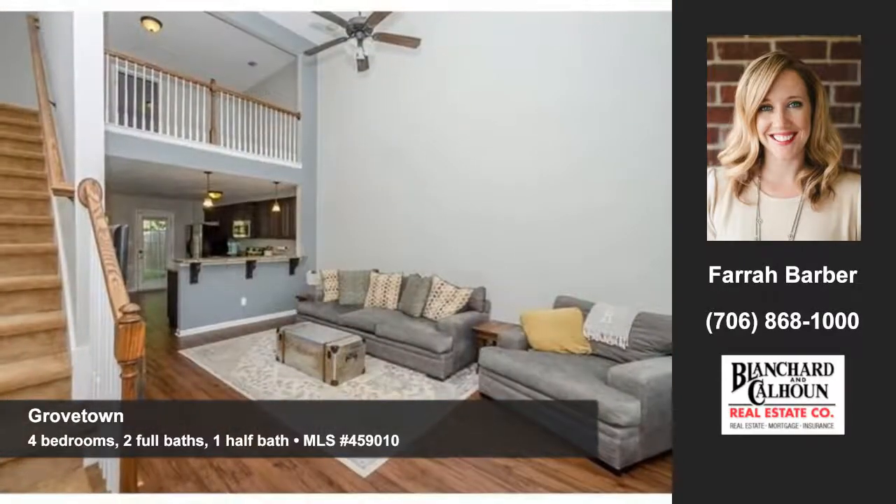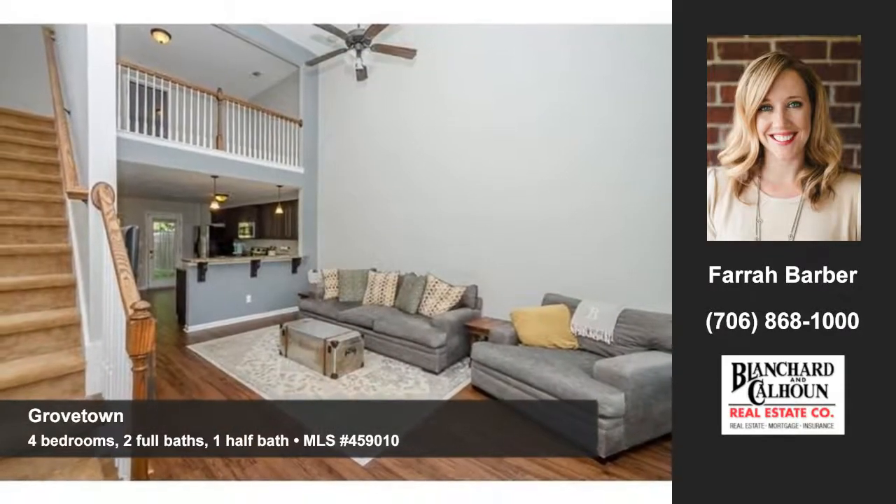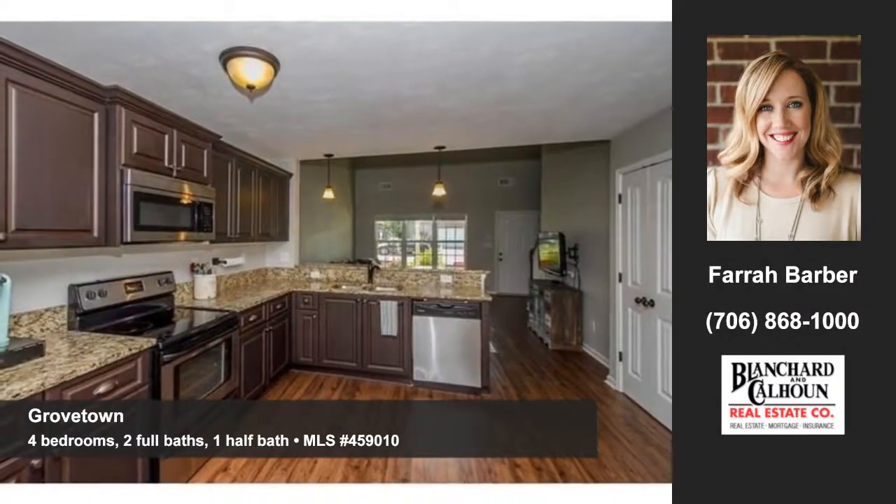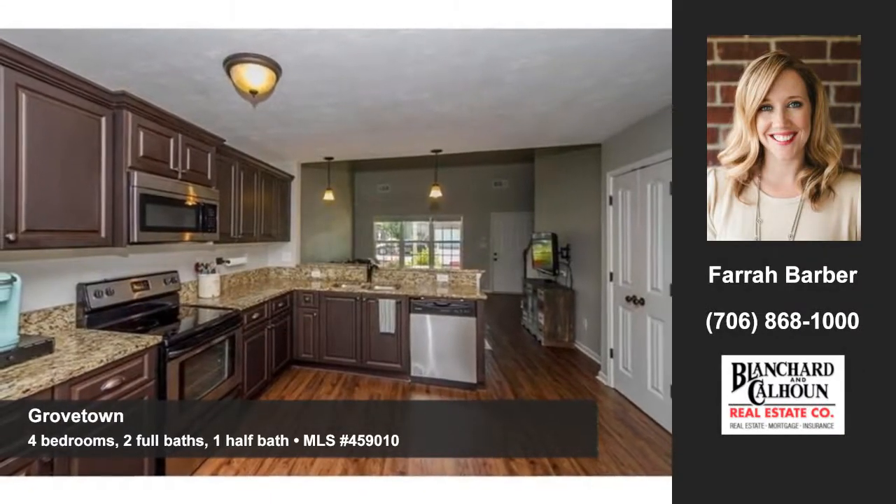Enter to find a lovely open floor plan. The two-story great room is bright and airy. You'll enjoy a large eat-in kitchen with stainless appliances, granite counters, and stained cabinets.